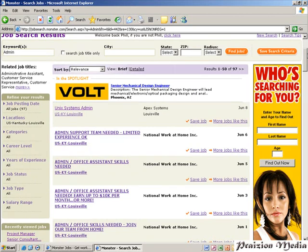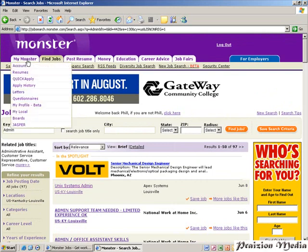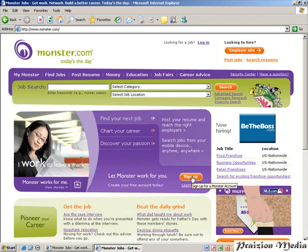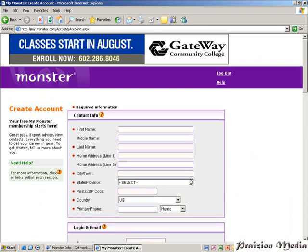Before we talk about applying for a job, I'm going to click on the monster icon and go back. The next thing I'm going to do is click on the sign up button. Clicking on the sign up button opens up your account page.